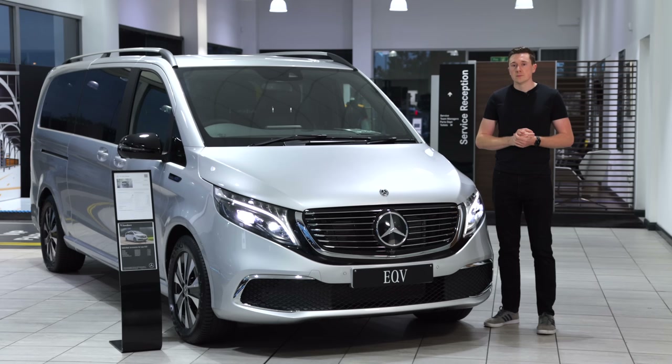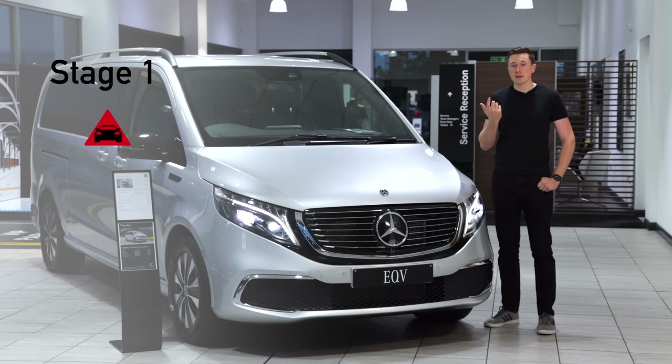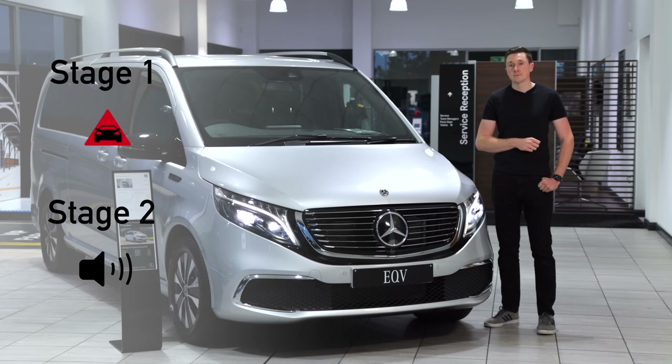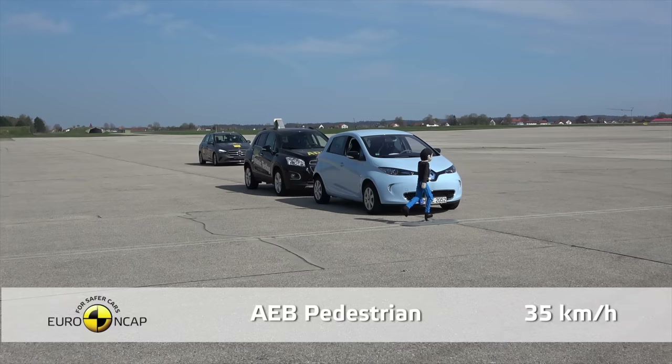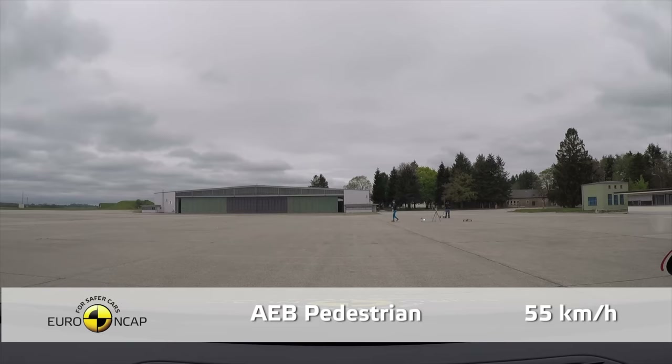Active Brake Assist has a few stages. Stage one is the visual identification with the red warning triangle on the dashboard. Stage two is an audible beep. Stage three is when the car can autonomously bring itself to a stop if it thinks you're going to crash into something. Please do not try this at home, but it could save your life one day — it's a very good feature to have.